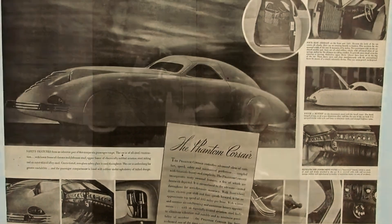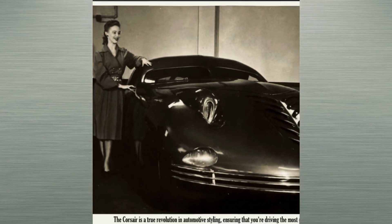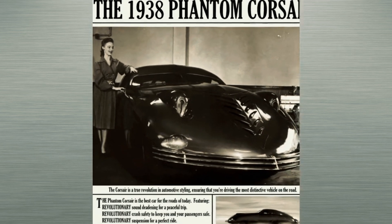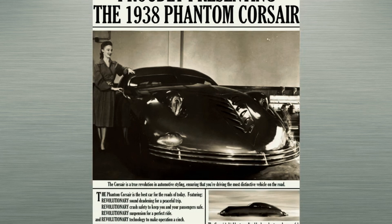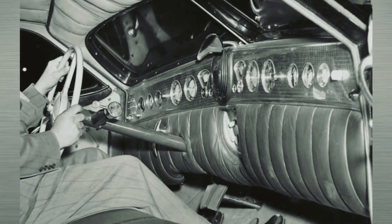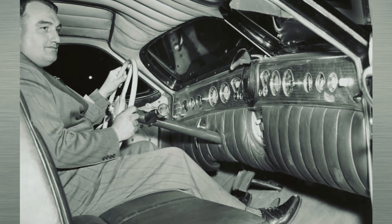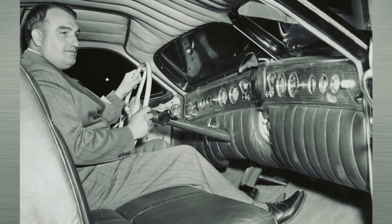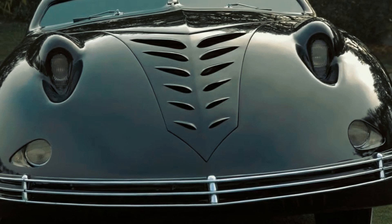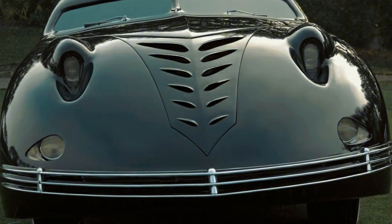However, the first tests revealed some flaws. The main problem was engine overheating — it turned out that the narrow laurel leaves on the radiator grille didn't provide sufficient airflow for effective cooling. To solve this, an additional cutout had to be made in the front bumper, the radiator replaced, and a specially designed fan installed. Another drawback was the extremely limited visibility due to the small size of the windows. The original design didn't even include exterior rearview mirrors, so while straight-line driving presented no difficulties, any maneuver became a challenging test for the driver.